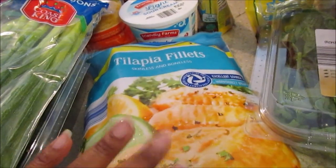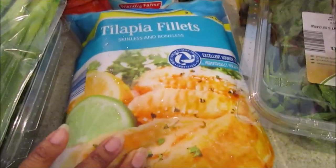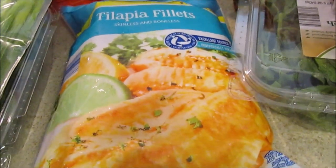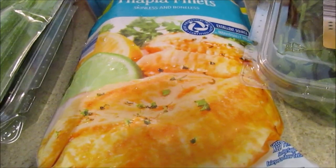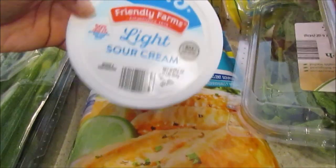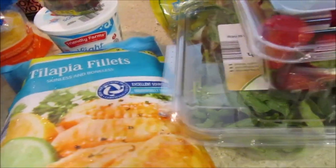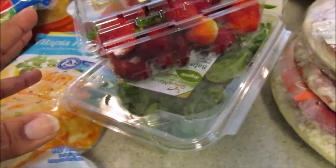I picked up some tilapia fillets — I thought they used to have a bigger bag size, but we already have some and I keep it on hand and put it in the air fryer. Haven't forgotten about that video! I can make that really fast for myself or sauté it in the pan. I also picked up some light sour cream and two packs of real bacon bits because I put those in my salad or omelet.